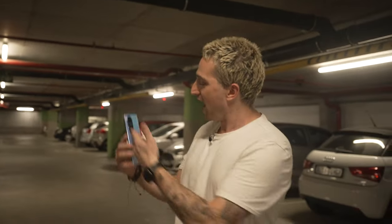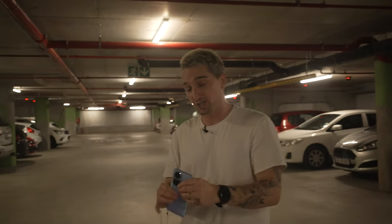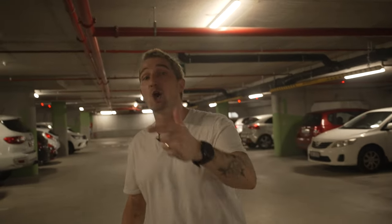Thanks so much for watching my quick look at the Oppo Reno 10 5G camera system. If you have any questions or comments, please leave them below in the comment section. Don't forget to subscribe to the channel for more on the Oppo Reno 10 5G, including the gaming performance video coming up. Also go back and watch the overview video breaking down the device holistically. I'll see you guys in the next video — cheers!